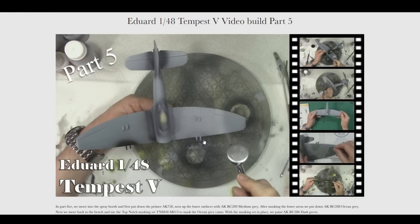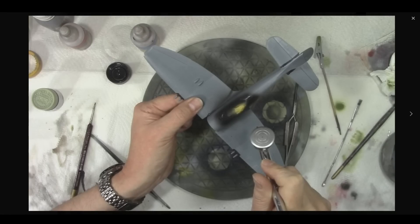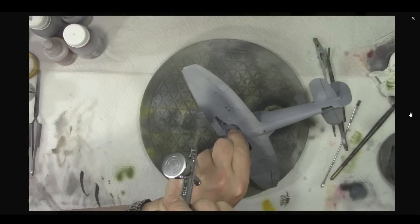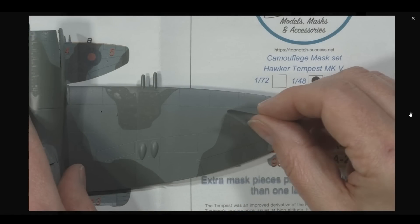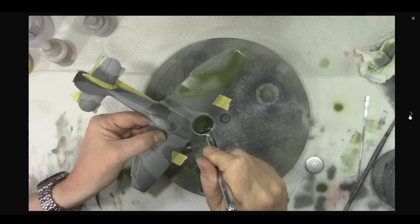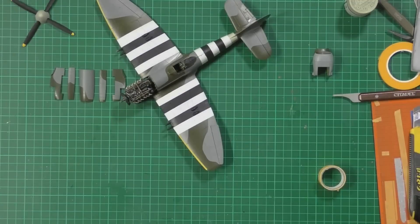Up with you today is Part Five of the Eduard Tempest build. We're into primer - using an AK primer and old Micro Filler, with black for the inside of the cockpit. Then getting the primer coat down, coming in with medium gray underneath, then sticking the ocean gray on top. I've used Top Notch masks for this one - great fan of their stuff, works really really well, very simple - just stick it down and away you go. Then the dark green goes on after that as well, and it's turning out very very nicely.